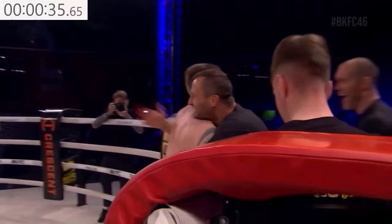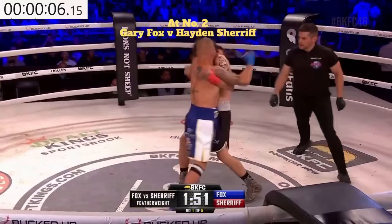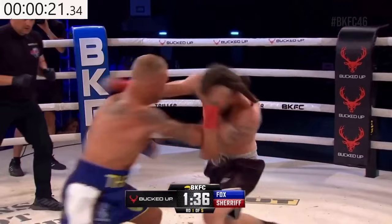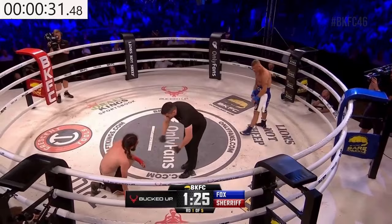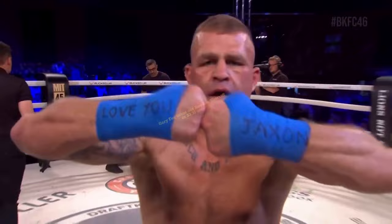Round number one. Blue trunks for Gary Fox, black trunks for Hayden Sherriff. Immediately to the midrange, firing big hooks. Gary Fox now into the clinch — right, right, right, right, on the turn from Alan Jackson, right back to an entry on the right hand. Heavy shots to the head and to the body. There's the left hook and down goes Hayden Sherriff. Alan Jackson says to Sherriff 'you can't see,' Sherriff obviously indicated as such. Jackson breaks off his count and win number one in BKFC for Gary Fox.